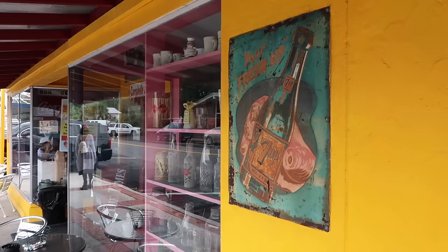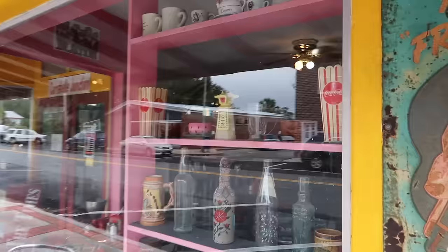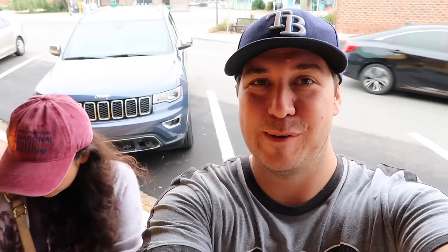A lot of food yesterday — a lot of turkey with Chris's family for Thanksgiving. I like this place already. Check out this old 7-Up sign. Old 10 sign, the thing has seen better days. A lot of old collectibles in the window, Coca-Cola popcorn buckets. The menu: soups, sandwiches, pastries, espresso, ice cream, sodas, bagels, and croissants. And it's open. The sign on the door says cash or check, so we had to make sure we had cash.